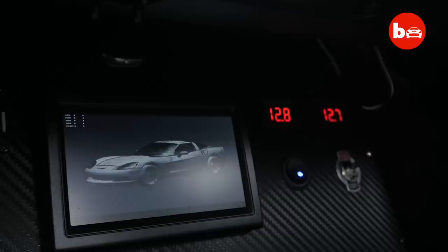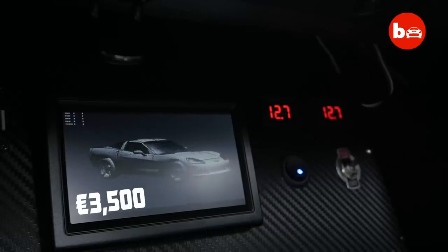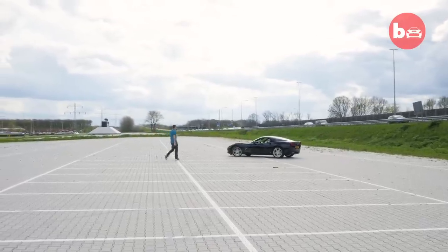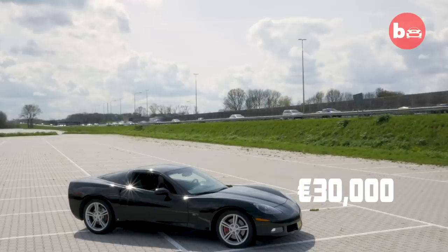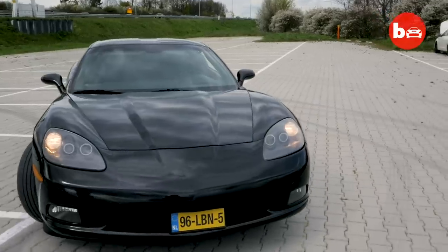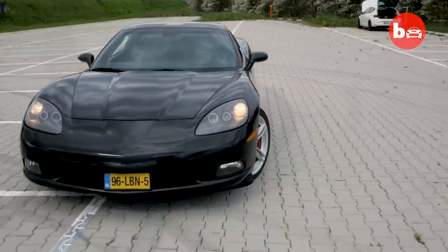The entire RC process costs around 3,500 euros, give or take. All the Corvette values right now is around 30,000 euros. Even with the remote control system, I would consider selling it, but mainly so I can start another project again.